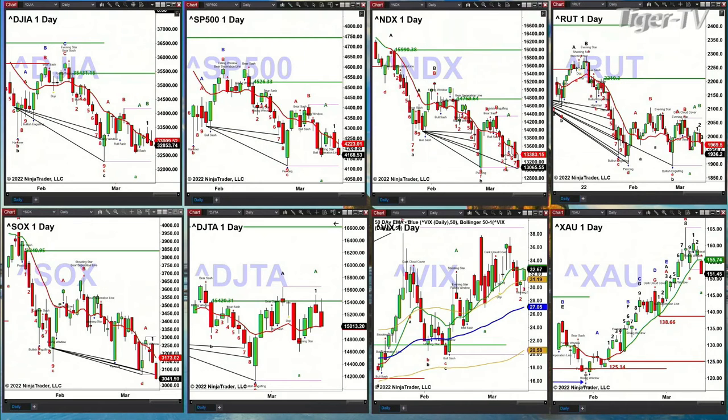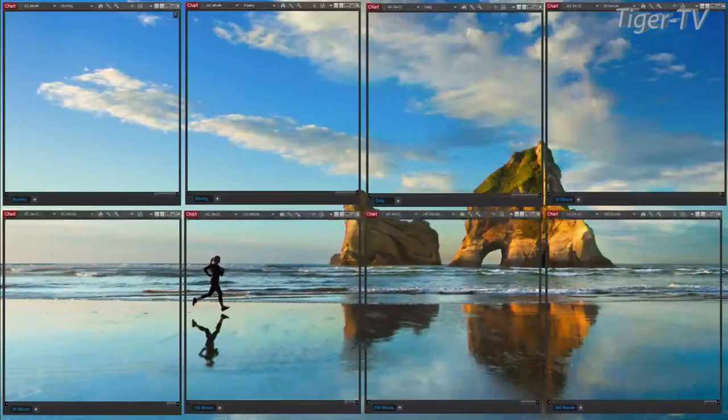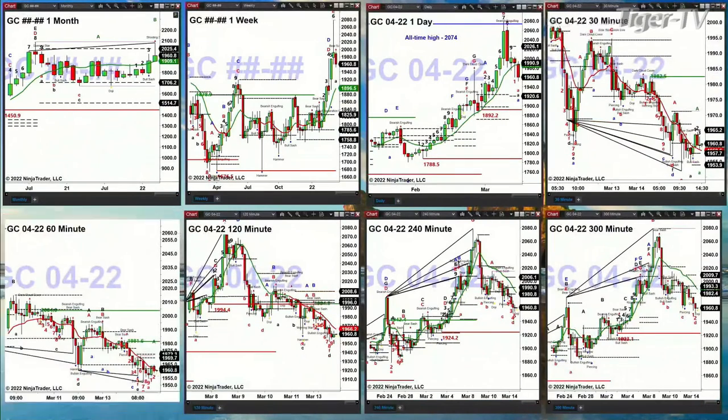Let me move over and take a look at the gold charts. Gold can easily pull back to the 1920 level — that is the bottom of its daily profile — even to 1892.20, which is its breakout level.